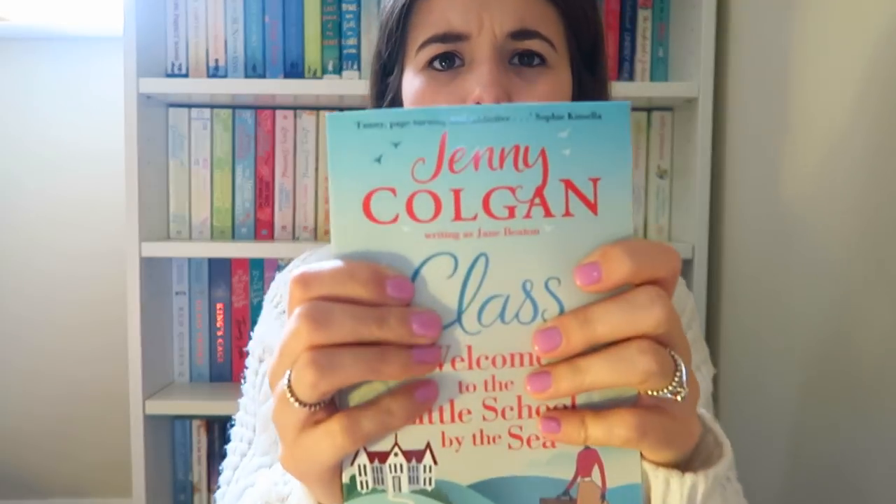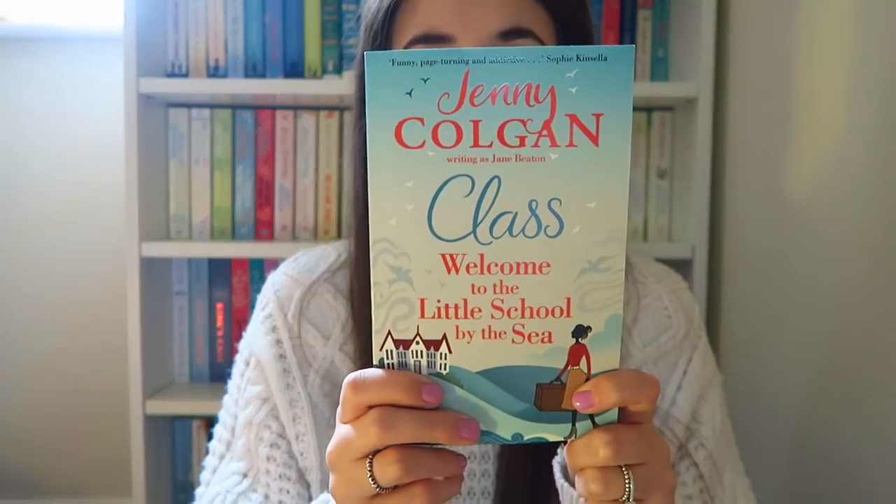I picked up a Jenny Colgan - Welcome to the Little School by the Sea. This is her writing as Jane Beaton. It was a pound. I just thought it was really pretty and I enjoyed the Jenny Colgan book that I've read, so I thought I can't leave that behind.